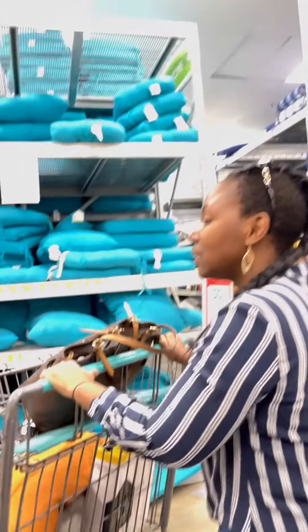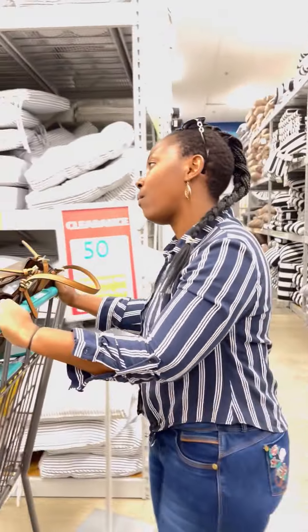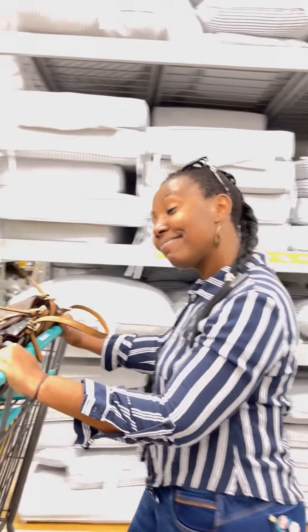Don't mind my gum chewing — I look so crazy happy. It looks like I really chew gum badly but I'm just strolling in the store.